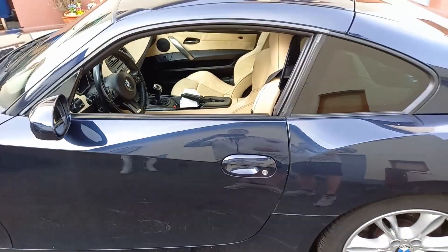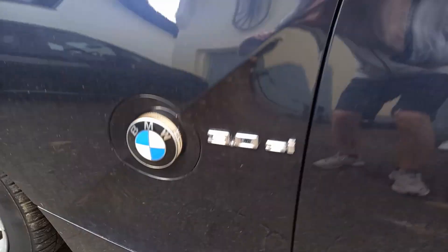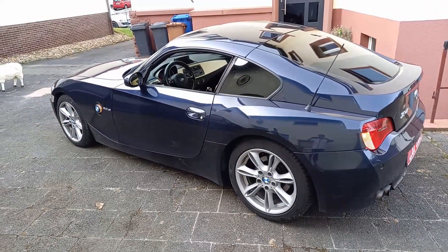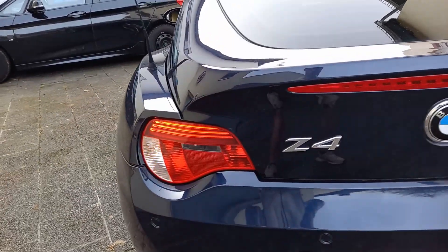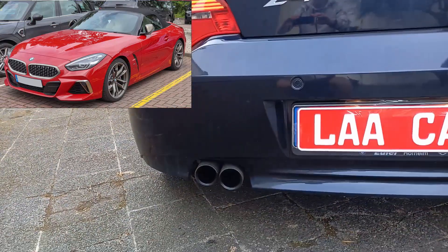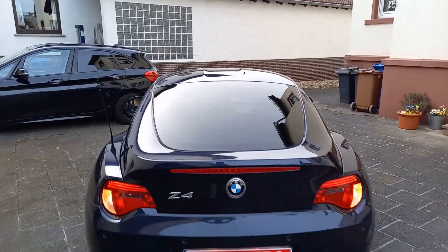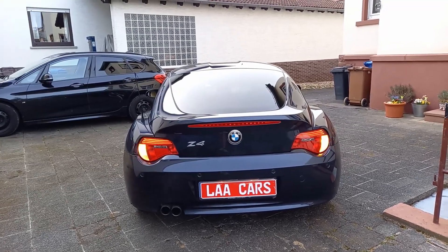The BMW Z4 is a two-door sports car manufactured by German automaker BMW. The Z4 has seen three generations since its debut in 2002. The first generation, the E85/E86, ran from 2002 to 2008. The second generation, the E89, ran from 2009 to 2016. After the E89, the Z4 went on a two-year hiatus before the debut of the third and current generation, the G29, in 2018, which is still in production today. The first generation Z4 started production in 2002 as a successor to the BMW Z3, available as a coupe and a convertible.